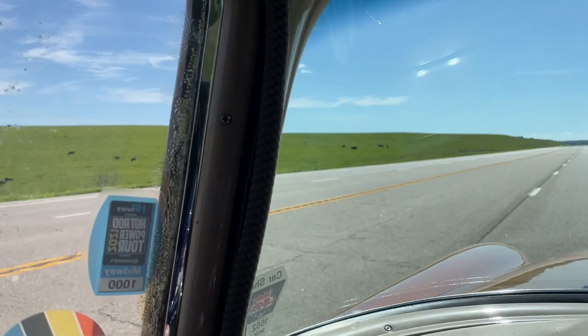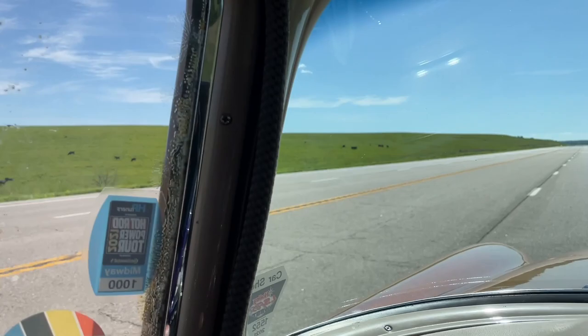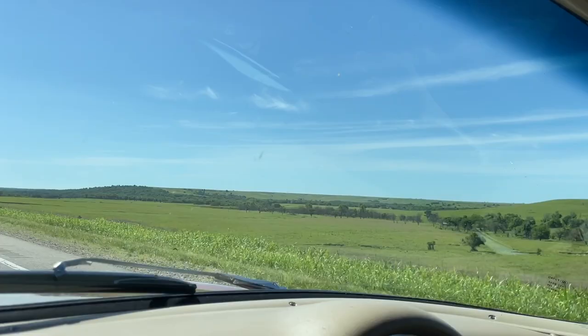Got the moo-moo cows. It's a beautiful green Kansas. Just a little bit off the beaten path in southeastern Kansas, going to see Big Brutus.